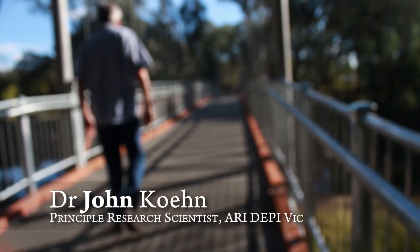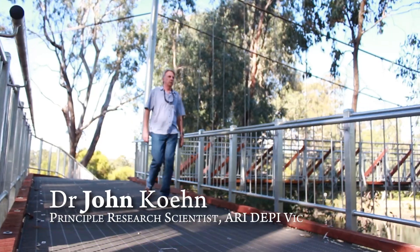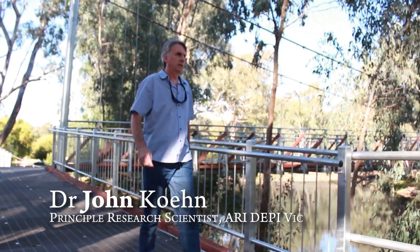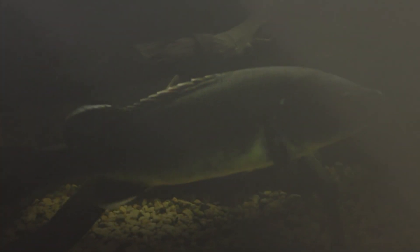In the broader sense the Ovens River is very important. One of the important things for the Ovens River is native fish, and in particular the trout cod. Interestingly, trout cod were very common here in the 1950s and then by the 1970s they'd completely gone.